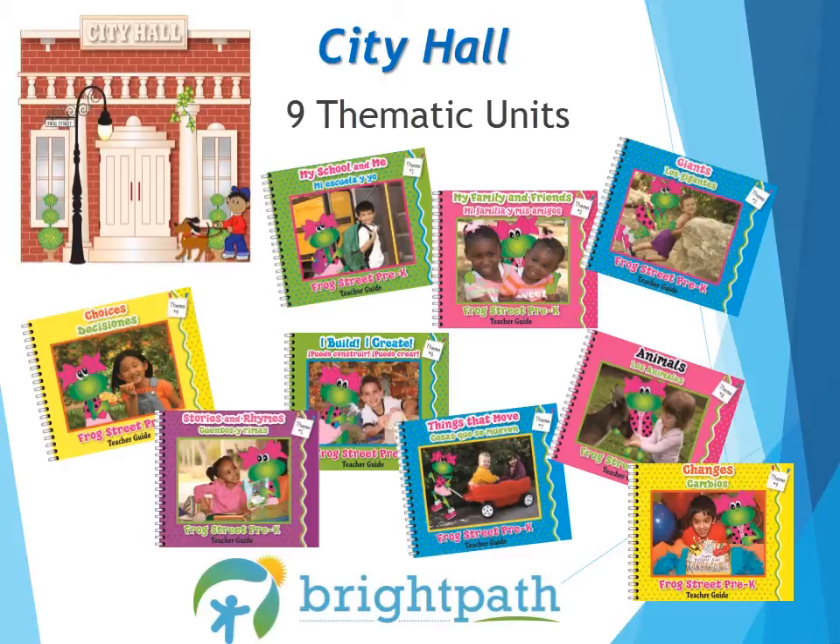Theme 3 is all about giants. Here we introduce math, science, and language arts. Children begin to compare sizes of people and things in their environment. Then it branches out to the wonder of the world around them, the natural world and the world made by people. Of course, we then address the fantasy giants. Theme 4, Choices, guides children to make healthy choices about nutrition, exercise, safety, and problem solving.